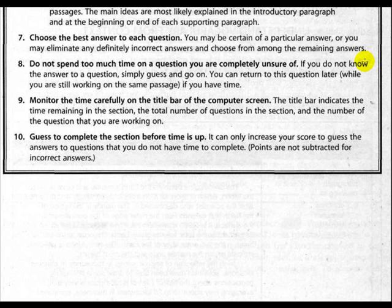Strategy nine: monitor the time carefully on the title bar of the computer screen. The title bar indicates the time remaining in the section, the total number of questions, and the number of the question you are currently working on. Strategy ten: guess to complete the section before time is up. It can only increase your score to guess the answers to questions you do not have time to complete. Points are not subtracted for incorrect answers.